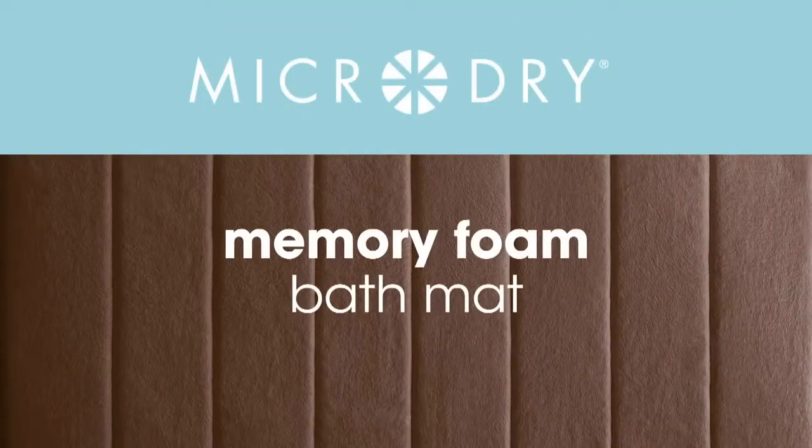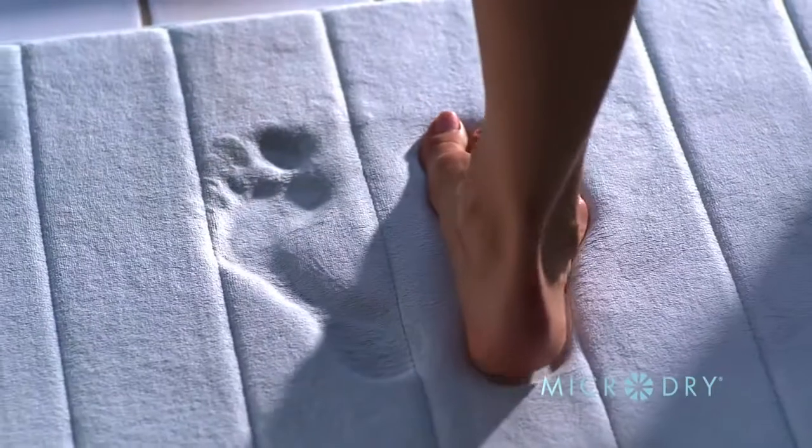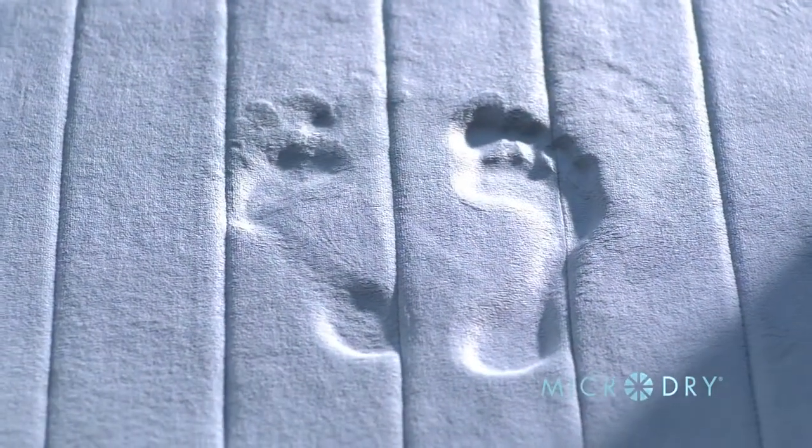Introducing the MicroDry Ultimate Performance Memory Foam Bath Mat. When it comes to surrounding your feet in luxurious softness and incredible comfort that soothes your entire body, it's the revolutionary bath mat that makes a better impression than all others.